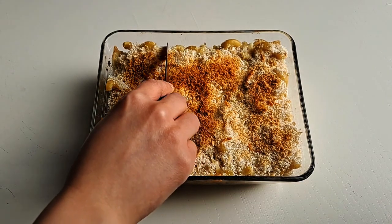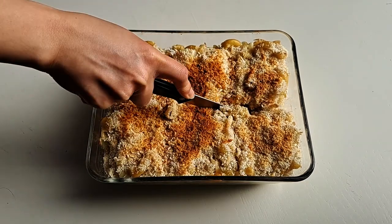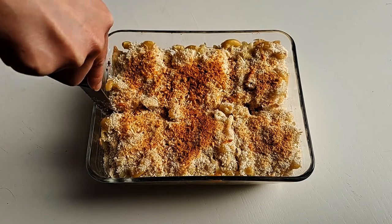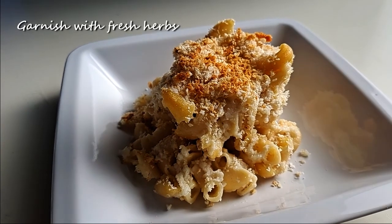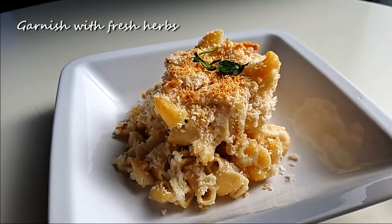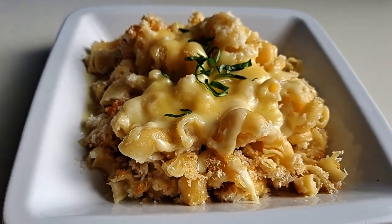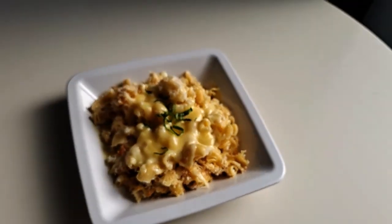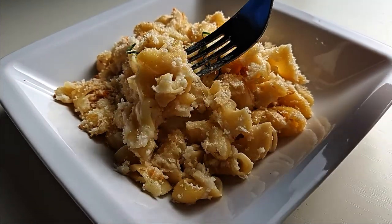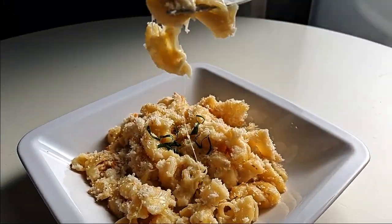Once done, remove from the oven, slice up into serving sizes and plate. Garnish with some freshly sliced herbs and top with additional cheese if you so desire. This really satisfied my cheesy craving and the added panko topping gave a nice crunchy texture to the smooth mac and cheese. And that's an easy, healthy version of mac and cheese.